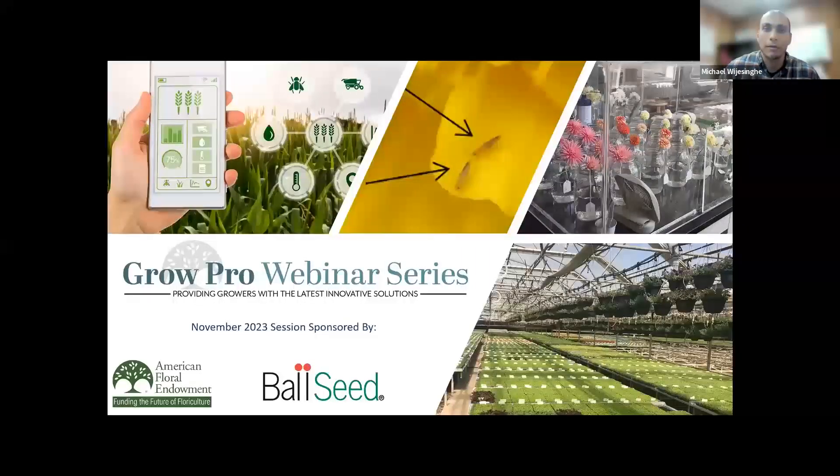Good afternoon, everyone, and welcome to the American Floral Endowment's Grow Pro Webinar Series. I'm your moderator, Michael Wichasinga, and I'm a grower for Bell Nursery in Springfield, Ohio. I help oversee and manage the production of a wide variety of ornamentals for hundreds of stores across the country.